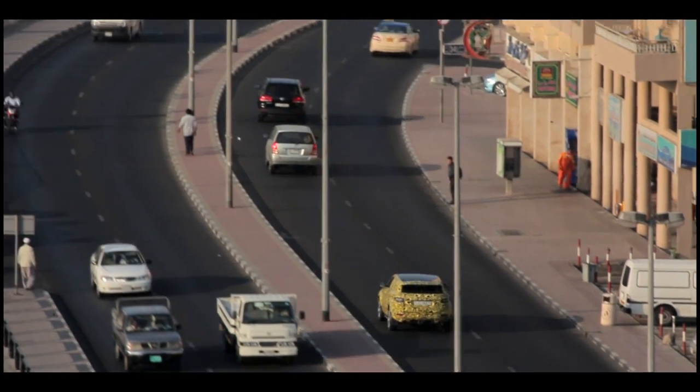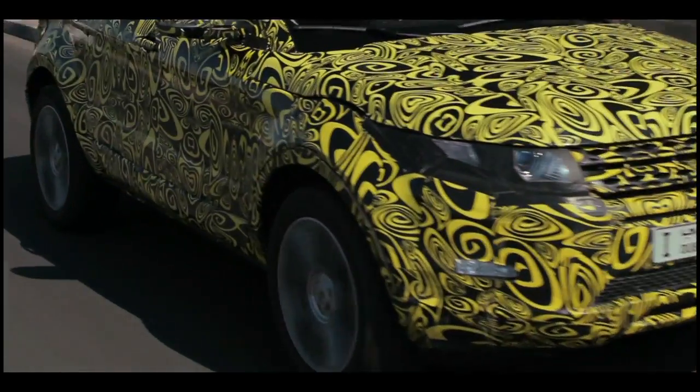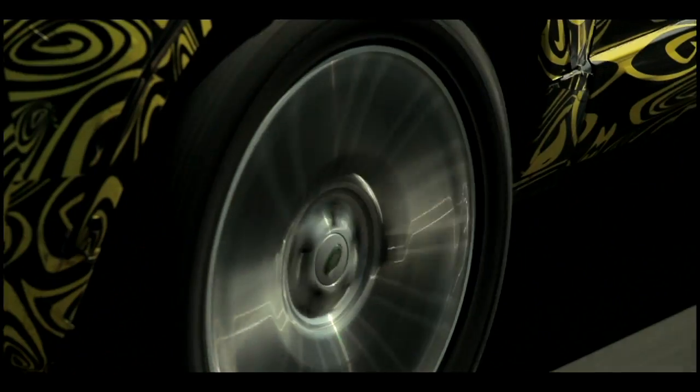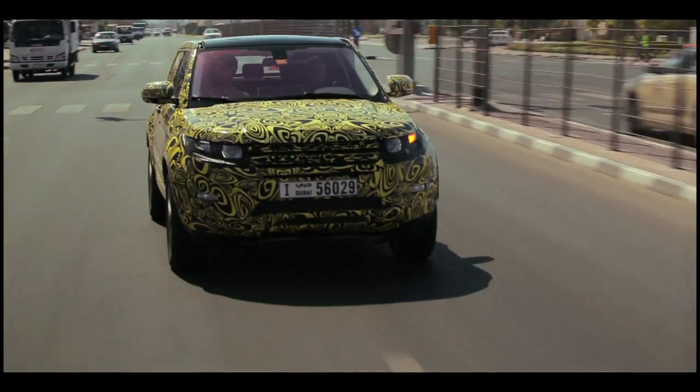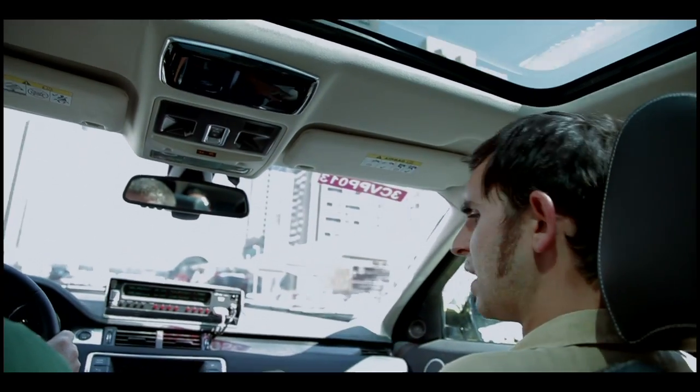With the hot traffic jam test completed, I was grateful when we were able to get up to speed and experience the Evoque on the highway. The ride is exceptional. It's comfortable. I'm viewing the world out through the classic command position. It's got all the DNA that you'd expect from a Range Rover — because it is a Range Rover.